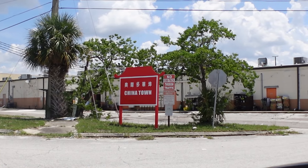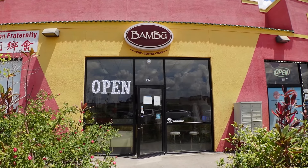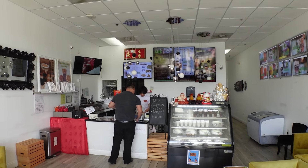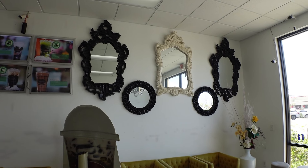Alright guys, we made it over here to the first spot — Bamboo. It's actually one of our favorite bubble teas in Orlando, but we just haven't filmed a bubble tea tour until now. This is actually our favorite drink, not just at this bubble tea shop, but in Orlando.